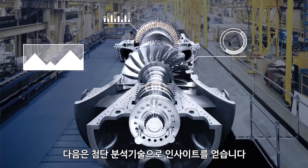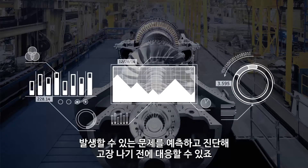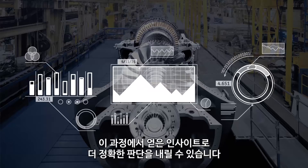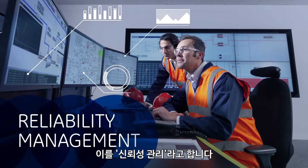Next, use advanced analytics to get insights, predict and diagnose issues early, and respond before failure. And these insights can help you make better decisions. This phase is called reliability management.